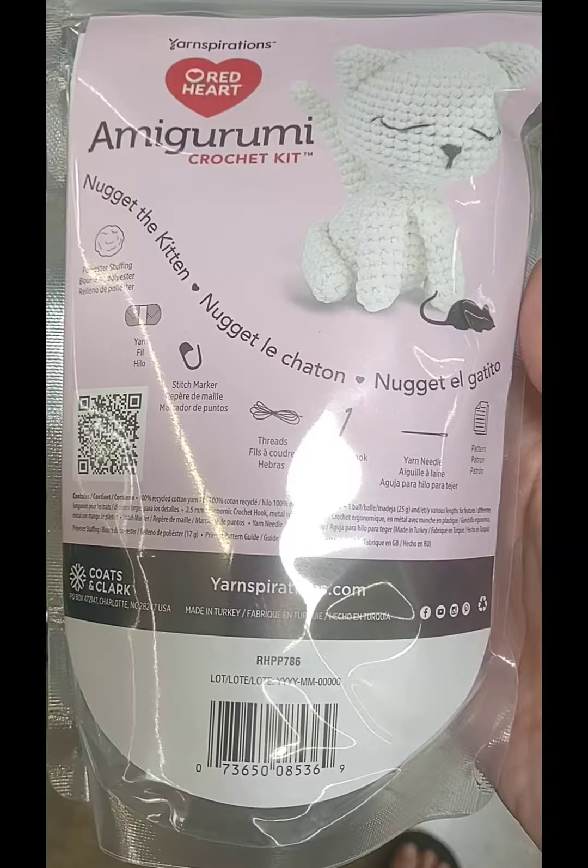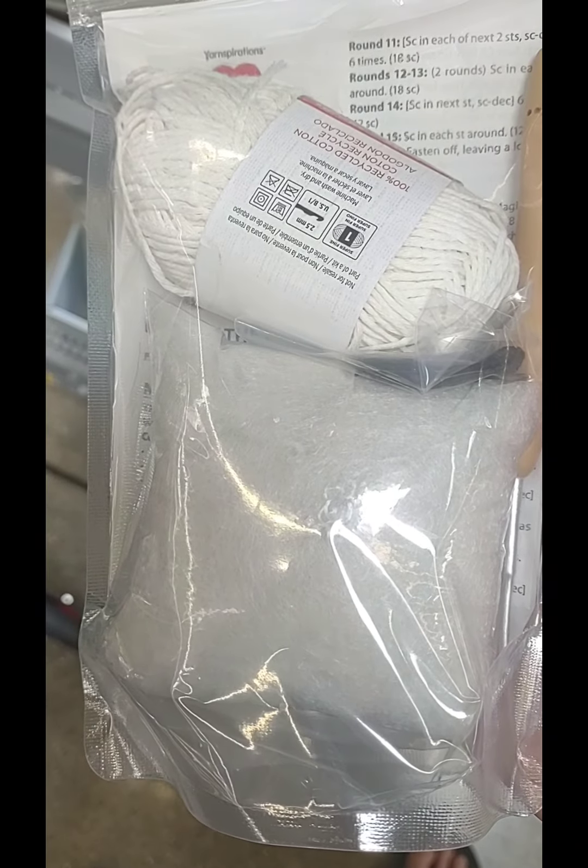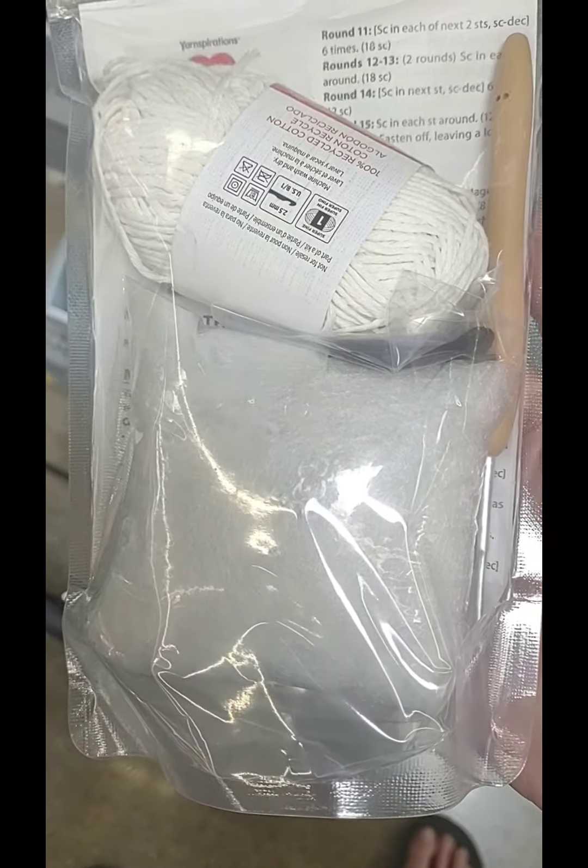They had this kitty cat one, and it says it has all the material in it. It does have the crochet hook, the stitch marker, yarn, and stuffing.